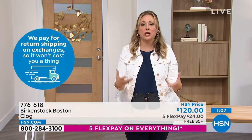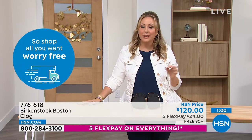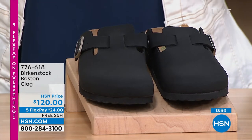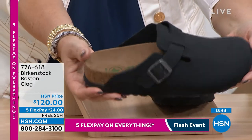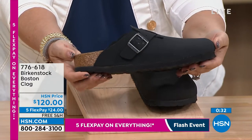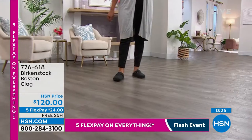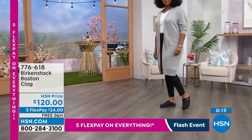Especially when talking about buying shoes — you think you know your size, get it home, not quite right, zero cost to exchange. We also have shoes in lots of different colors — get one home and wish you'd got another color, that's also free to exchange. These Boston Clogs are $120, worth every penny. With five flex pay, you put down one-fifth of the price and start enjoying them right away. Anyone calling in right now gets it — no fee, no membership club, no annual fee. Everyone gets free shipping. $24 and we send you a brand new pair of Birkenstocks. Item number 776-618.